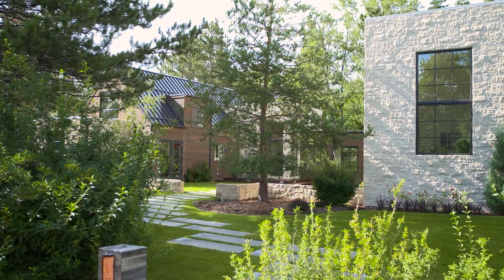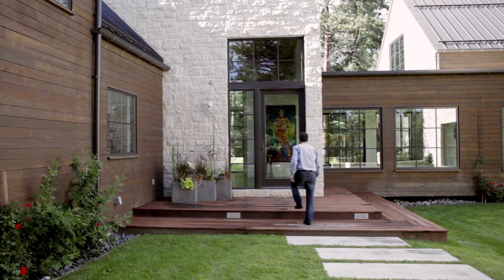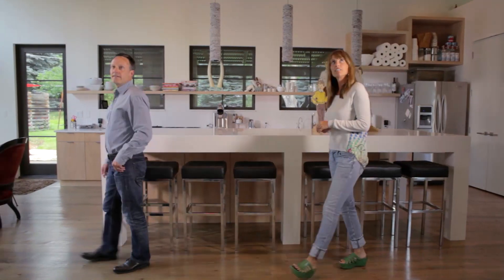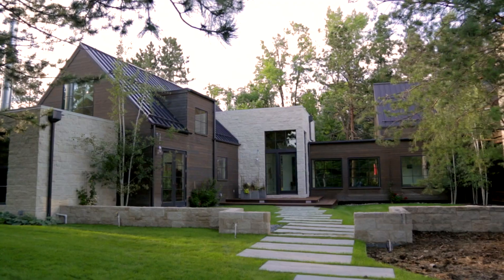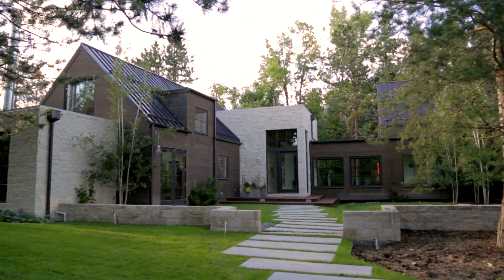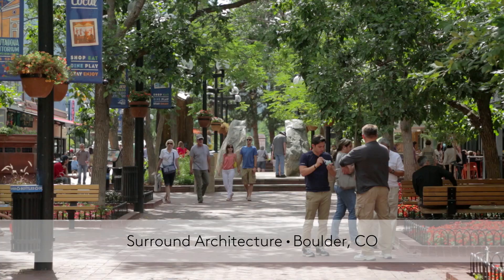The residential projects are great fun because it begins as a relationship with a client that travels through a design process, a build process, and the lifetime of the home. My name is Dale Hubbard. I'm the principal and founder of Surround Architecture located in Boulder, Colorado.